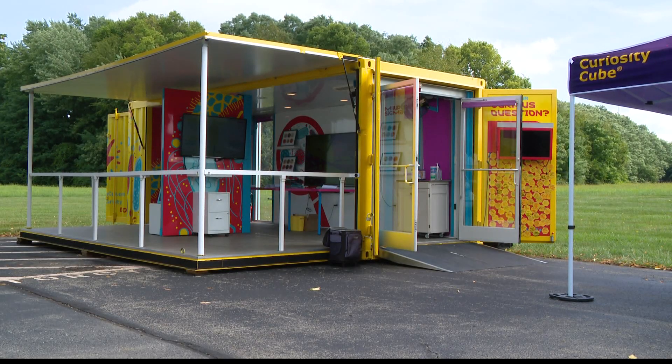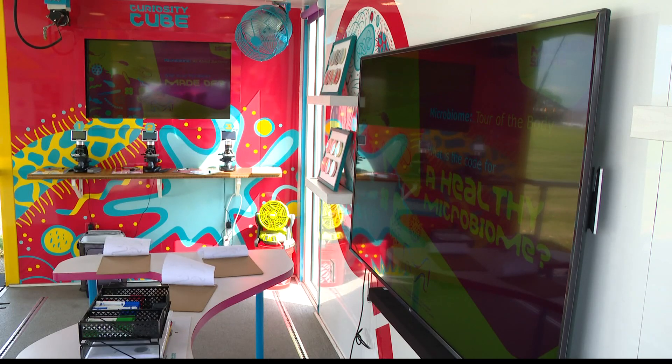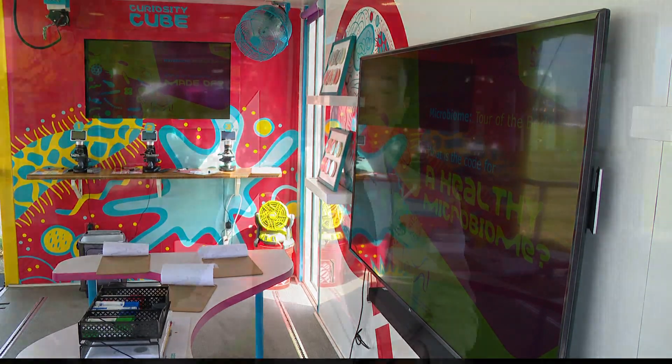The Curiosity Cube will only be sticking around for two days here in Marion County, giving elementary and middle schoolers that hands-on experience. Then the cube will head to Cleveland next week. Experts say each year features something different, so the microbiome topic won't repeat for future students. This is also the first time the cube has been on tour since the pandemic began two years ago, so everyone is pretty excited.